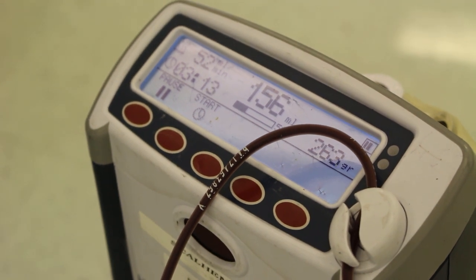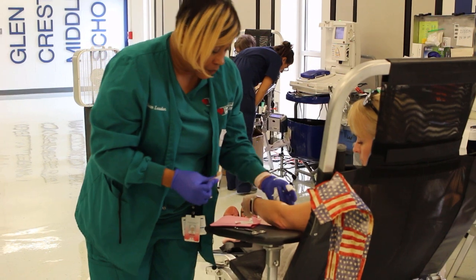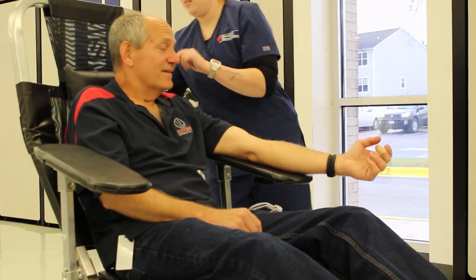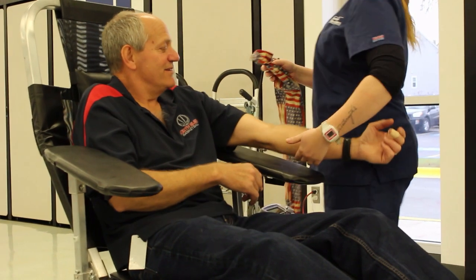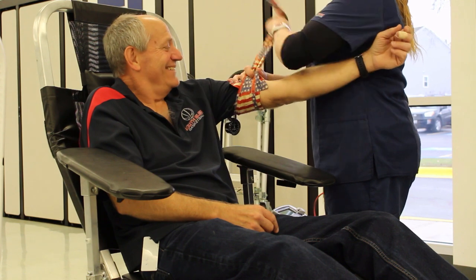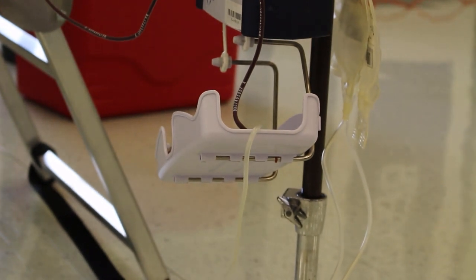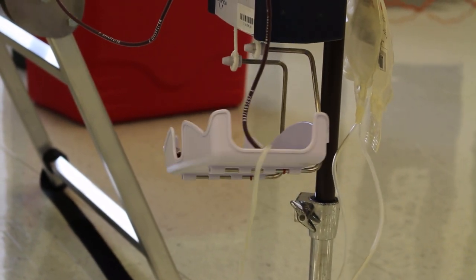We love it when people step up when there's a tragedy — that's when it seems like we get the highest amount of donors. But we also want to remind each and every person that the need is constant. We need it each and every day. 95% of our population is actually eligible to donate, but approximately 5% actually does. So we can't just rely on that 5% to make sure that our hospital shelves are filled. We can't make blood in a factory — we rely on human beings to supply our hospital shelves.